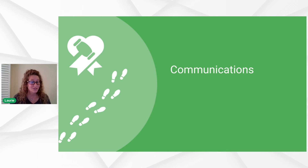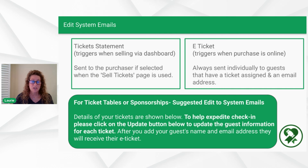If any of those went too fast, hit pause or rewind — that's what the navigation buttons are there for. Now let's wrap this up with some communication tips. The system emails within the Octria platform are already set up for you, but some groups like to make modifications to make them more personal. A ticket statement triggers when you're selling via the dashboard — if somebody comes in at the door or to your office and pays cash or check, that will trigger a ticket statement.